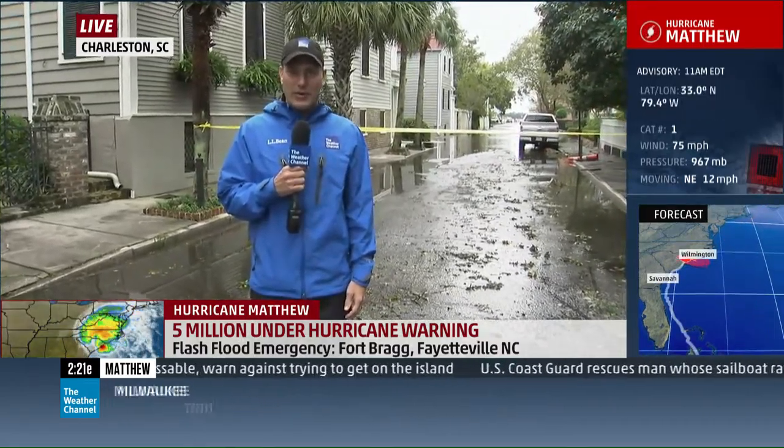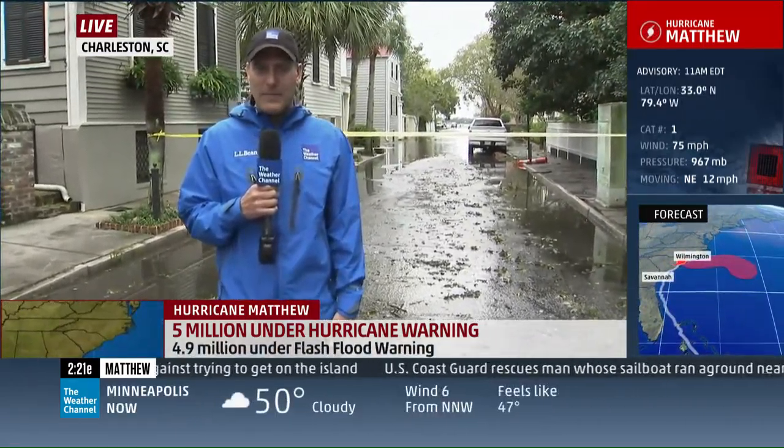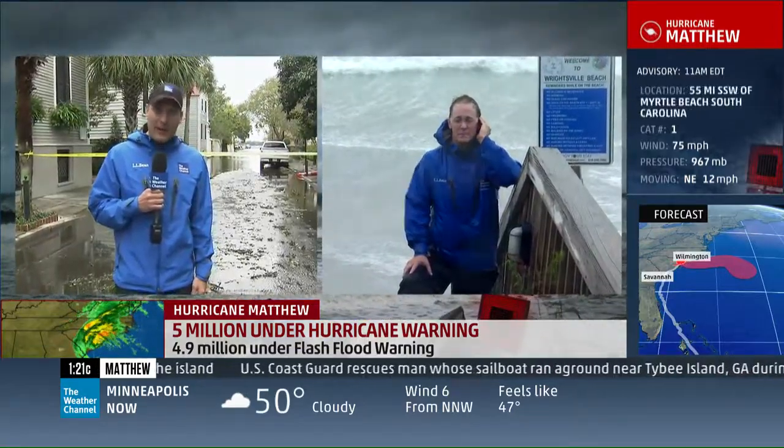Still another state to go, and that is North Carolina. Meteorologist Mike Seidel is joining us now from Wrightsville Beach. We've had a rough hit here.